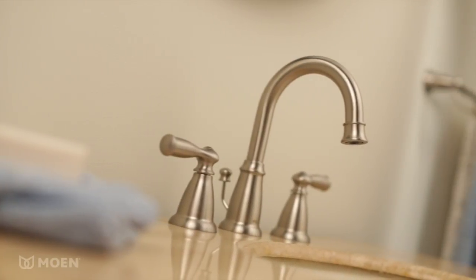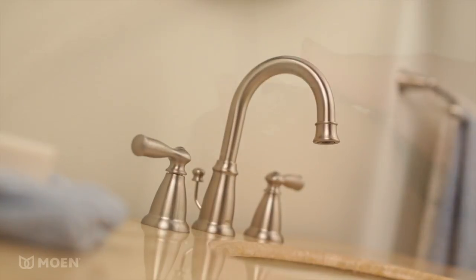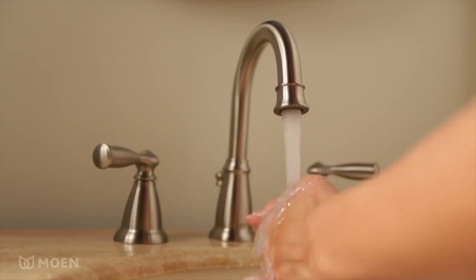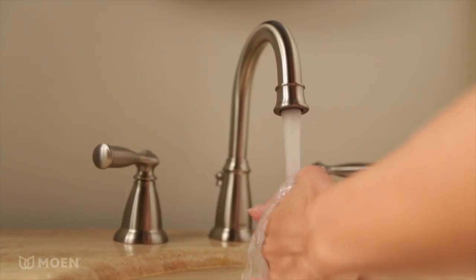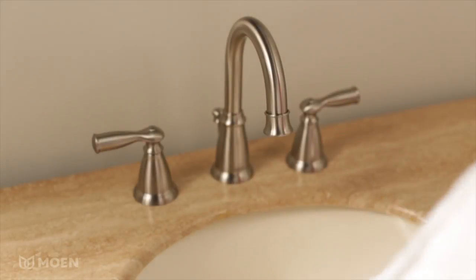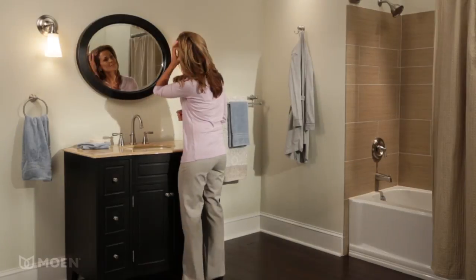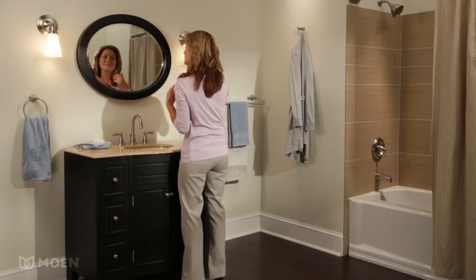The timeless, traditional styling of the Moen Banbury Bathroom Faucet sets a tone that's both classic and sensible. This widespread design features our unique spot-resist finish, meaning fewer annoying water spots and fingerprints to clean. Banbury is also available in chrome and Mediterranean bronze, and has a complete suite of matching shower and bath accessories.